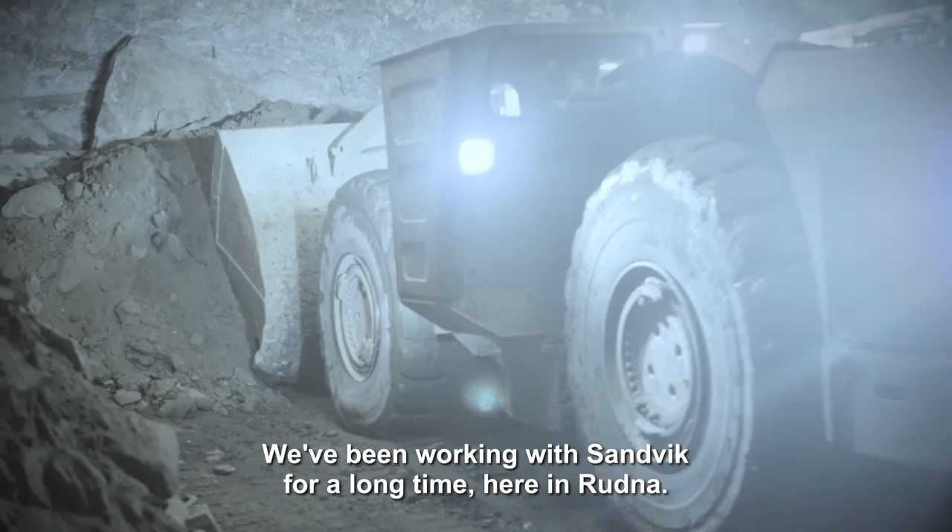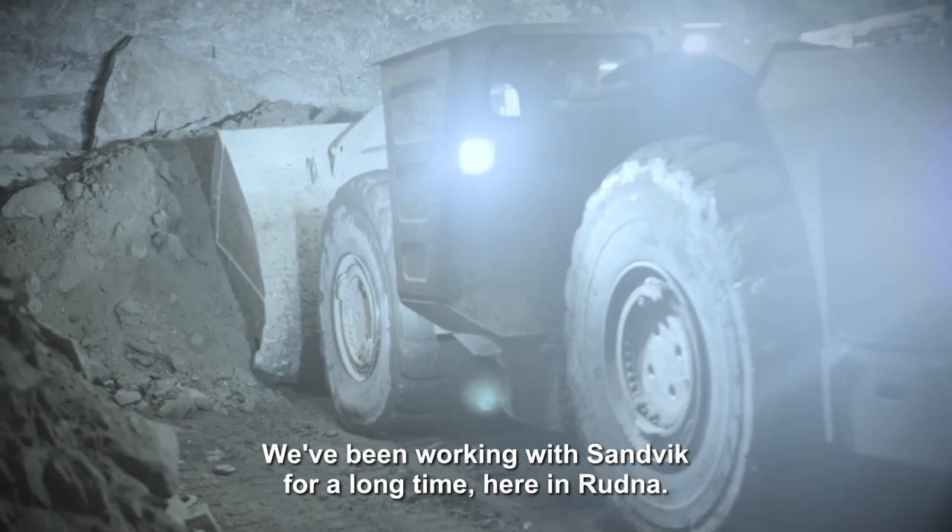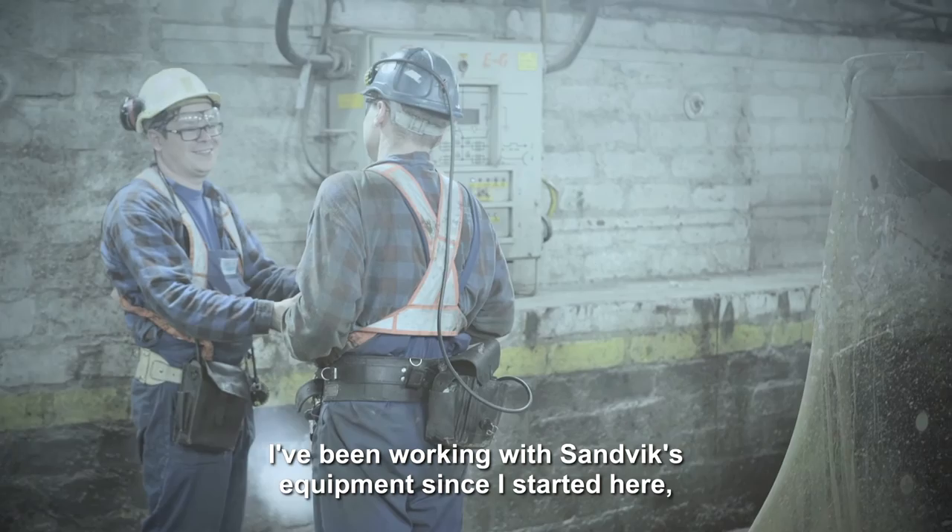Our relation with Sandvik — we have been here for a long time. Here at Rudney, when I started working I had to deal with Sandvik machines, so it is a relationship that is 16 years old.